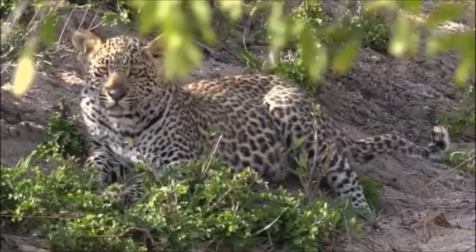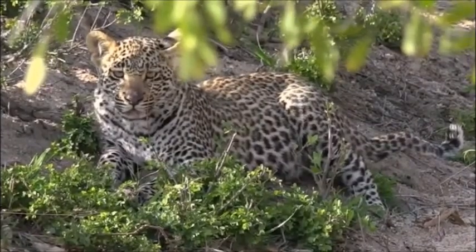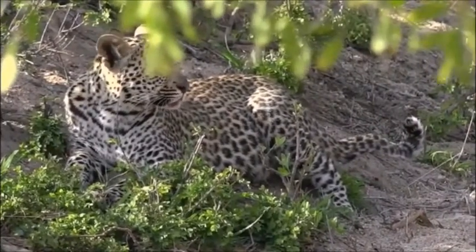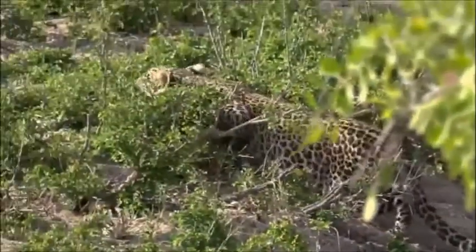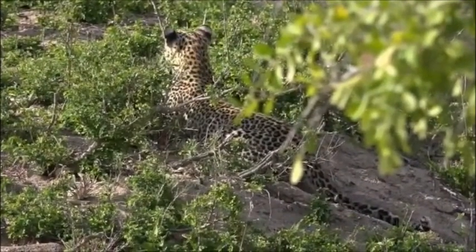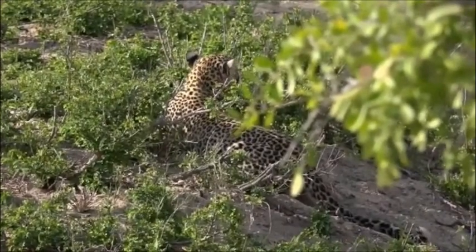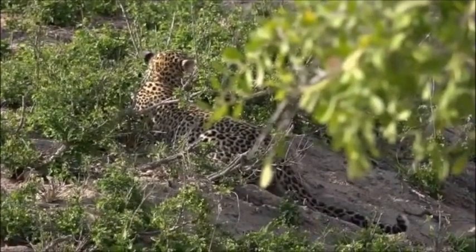Bobby is wondering: as more and more leopards are born, won't their territories become smaller? With female leopards, especially, the older they get the smaller their territories become, and the more cubs they have the smaller their territories get, as they keep giving sections off to female cubs.